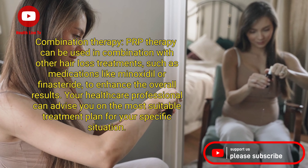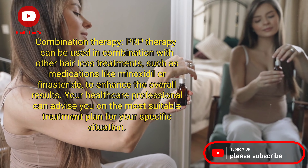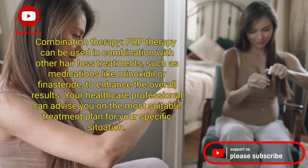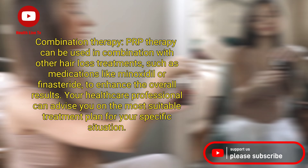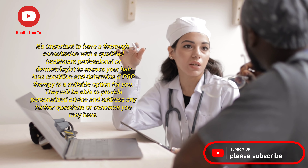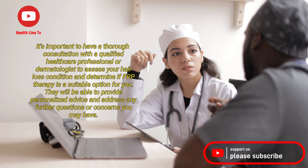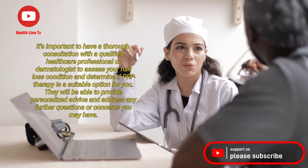PRP therapy can be used in combination with other hair loss treatments, such as medications like minoxidil or finasteride, to enhance the overall results. Your healthcare professional can advise you on the most suitable treatment plan for your specific situation. It's important to have a thorough consultation with a qualified healthcare professional or dermatologist to assess your hair loss condition and determine if PRP therapy is a suitable option for you. They will be able to provide personalized advice and address any further questions or concerns you may have.